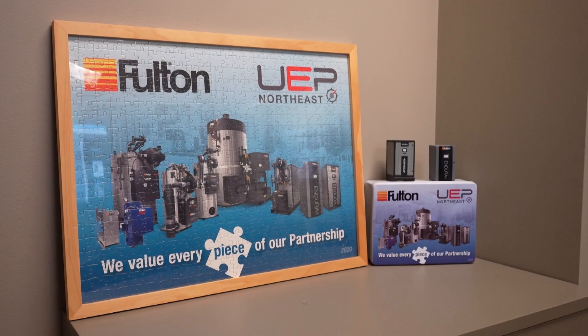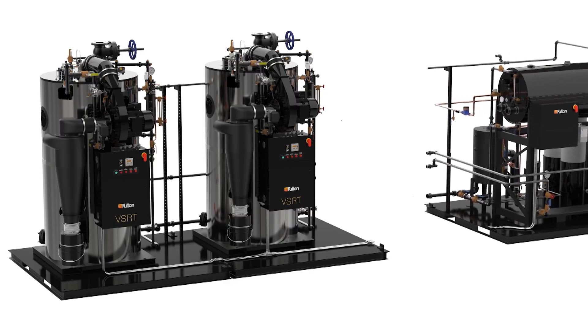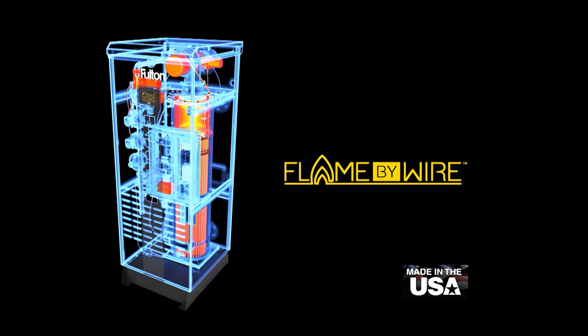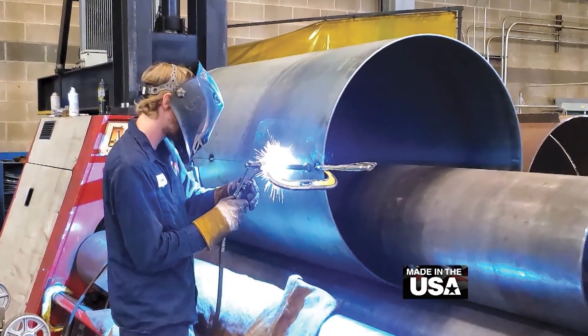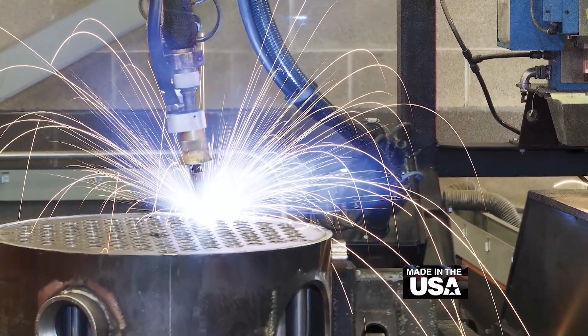Fulton, regionally represented by UEP Northeast, has been at the forefront of the latest sustainable technologies for nearly 75 years. Fulton has been a pioneer of innovative heat transfer technologies for over seven decades, with many industry firsts, all focused on assisting clients with their sustainability goals. Research and development has been part of Fulton's DNA from the beginning — constantly evaluating and developing new technologies that assist with decreasing our clients' carbon footprints, increasing efficiencies, and ensuring equipment durability.